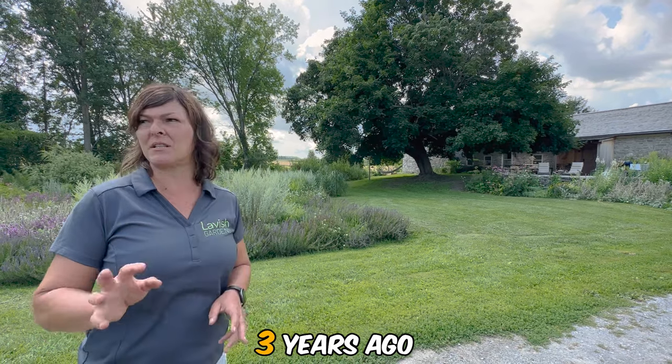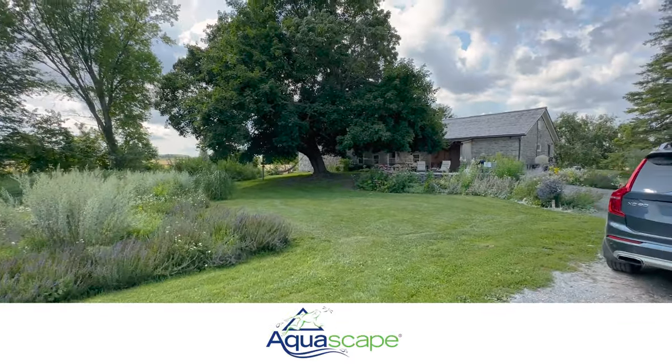And then you put in a pond? A natural swimming pond, two or three years ago — this would be the third season. Three years ago we put in a water feature. Let's check out a beautiful Aquascape ecosystem pond.